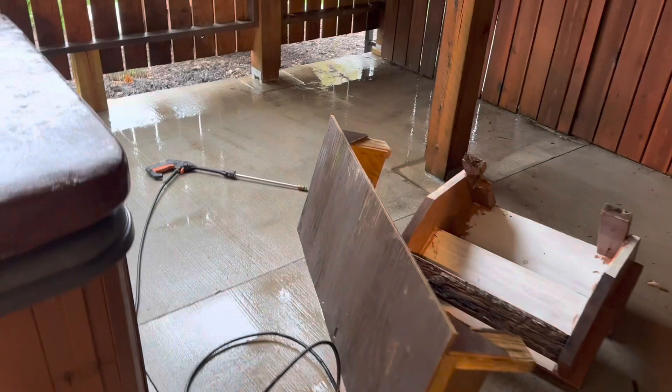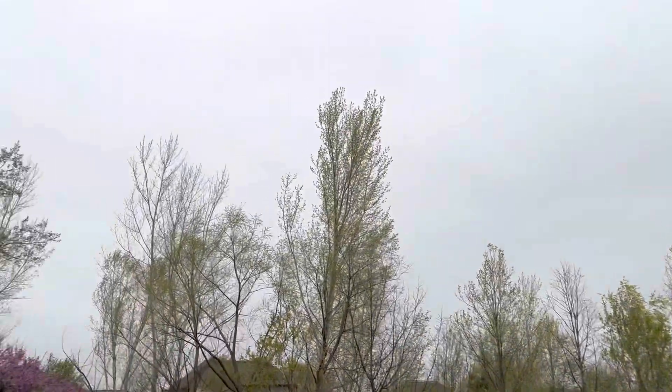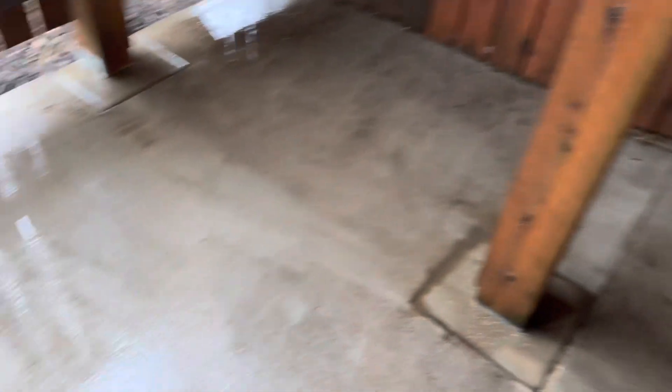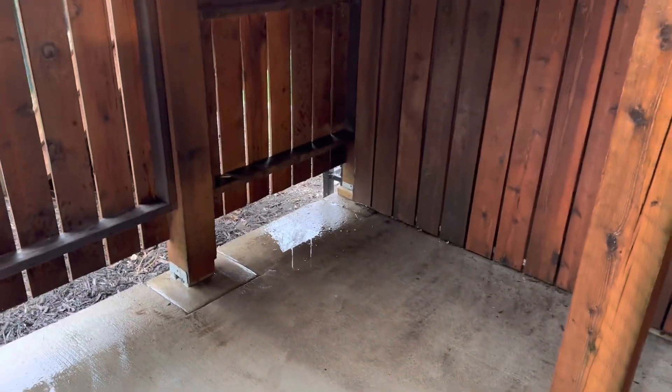It's about an hour later and now we're going to start power washing. I've been out here for about 15 minutes and ran into a little problem — it's about to rain. I'm going to try to get as much done out here as possible and then we'll move inside.